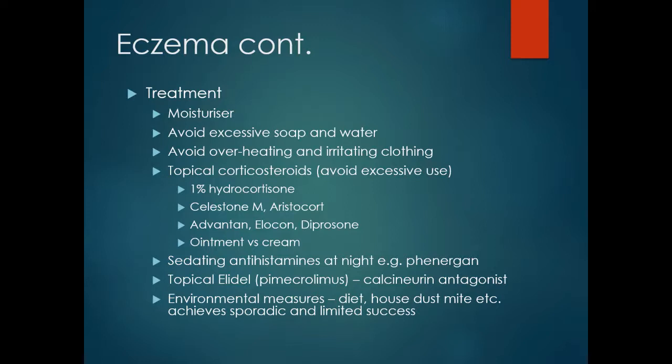Generally the choice is up to the patient. Using sedating antihistamines at night, such as Phenergan, can help with symptoms. Topical Elidel is a calcineurin inhibitor and has a role, particularly if parents of the child are averse to using topical steroids. Environmental measures such as diet and house dust mite reduction may help, but addressing these issues tends to achieve only sporadic and limited success.